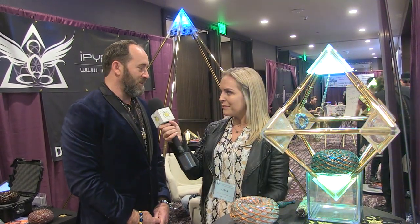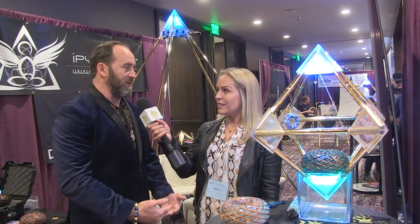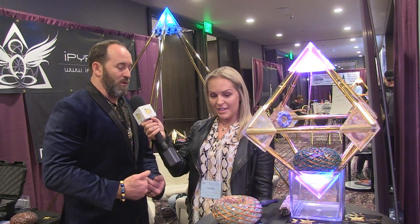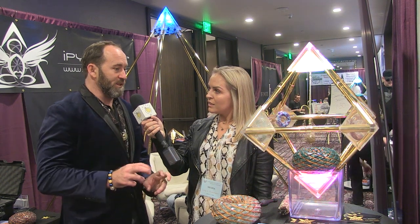Do you handcraft all of these — how does that work? Yes, they are all handmade and we now have a team of five people helping us make them even faster because the demand is growing. We're making them out of Sedona, Arizona — that's where our manufacturing wizard shop is.